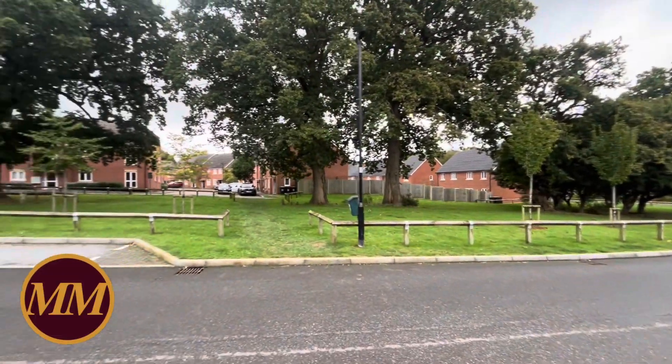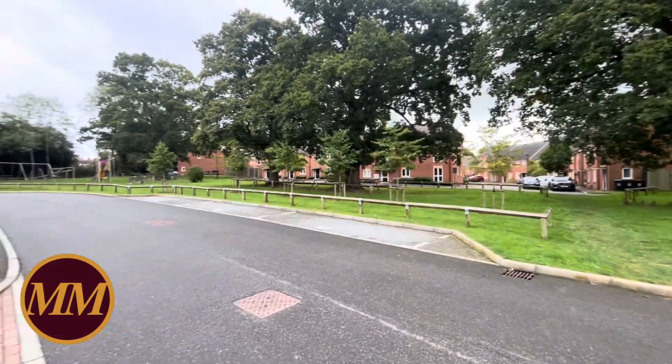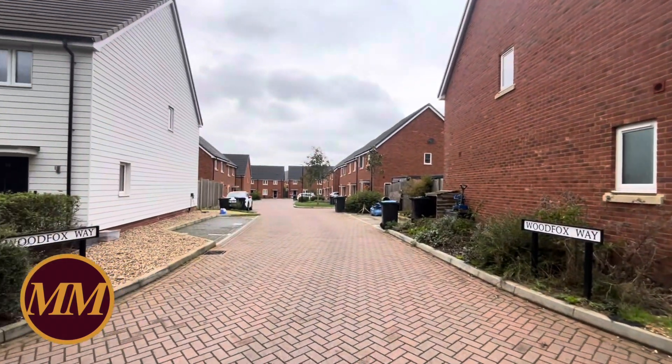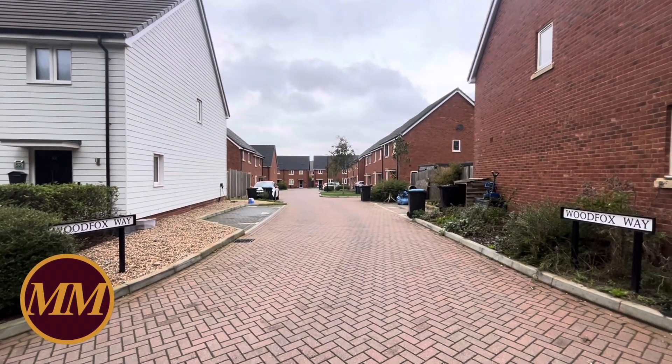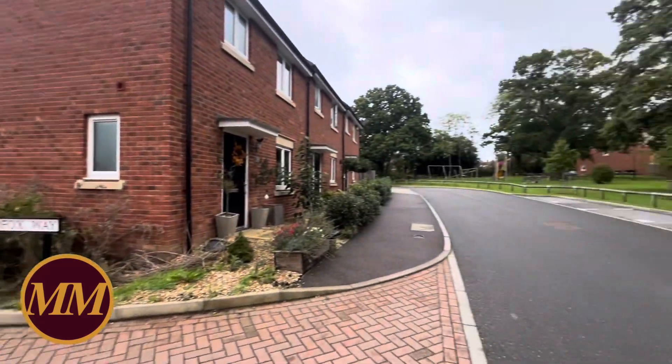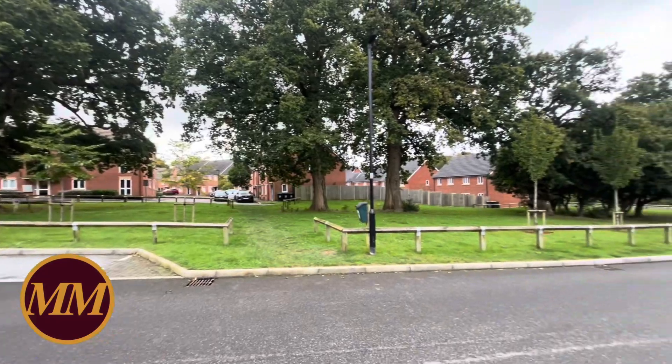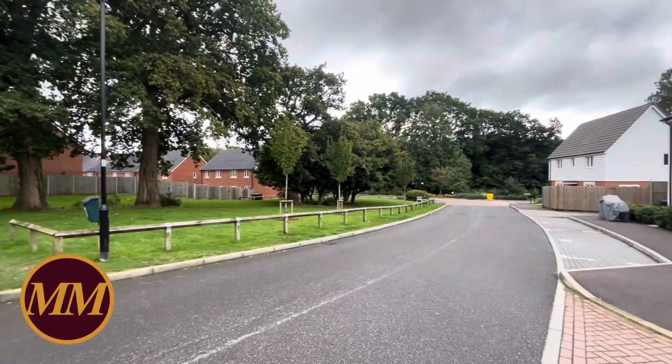Good morning! We're here in Woodfox Way which is off Cape Road, down on the southern outskirts of Haywards Heath. I'm about to show you around number 13 Woodfox Way which is at the end of this little cul-de-sac here. This is the new development that was built by Linden Homes a few years ago at the bottom of Fox Hill.